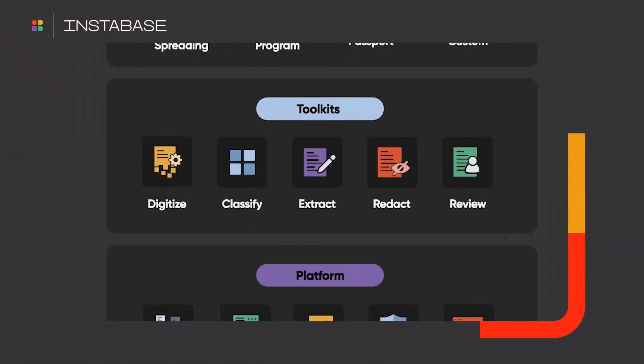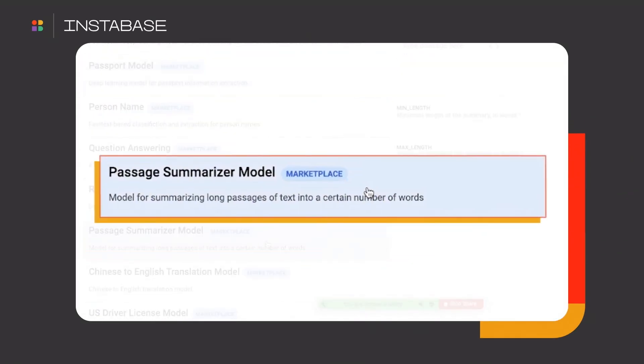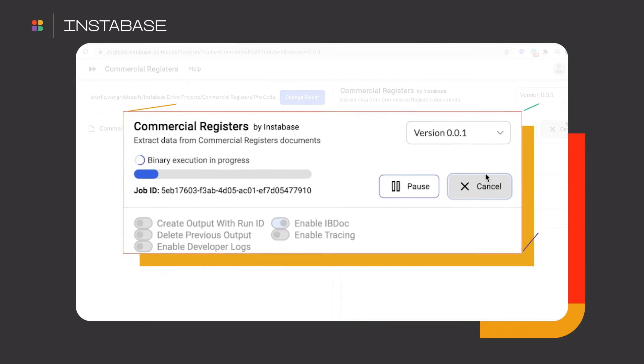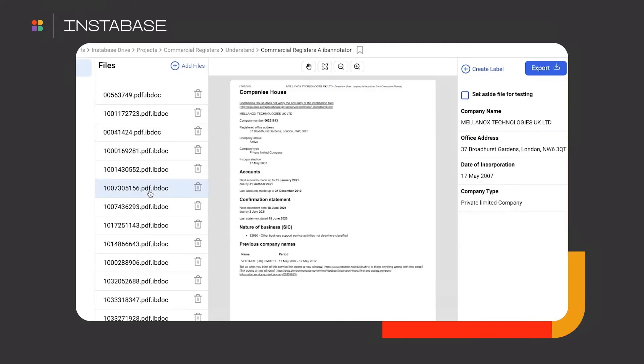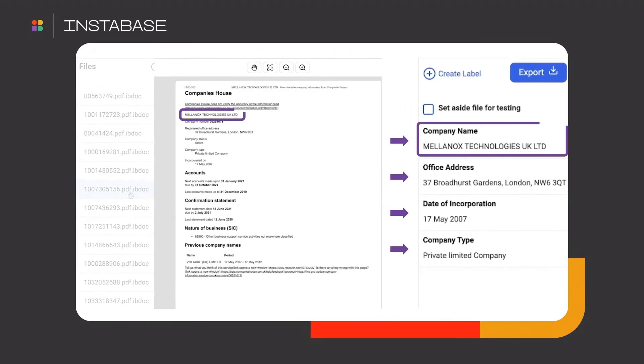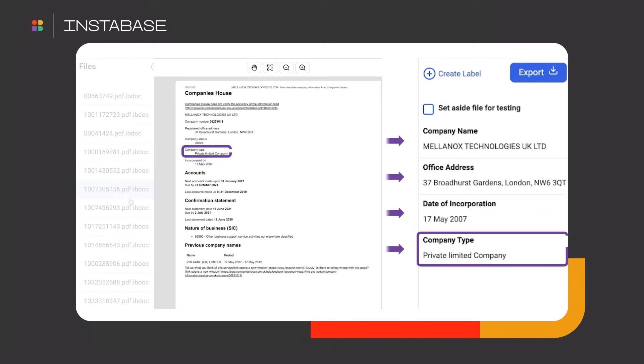Instabase's horizontal application platform is designed to automate processes just like this by unlocking the data in these unstructured documents. The platform uses the latest deep learning research from the market at large to rapidly create automated solutions for classifying and extracting the data.